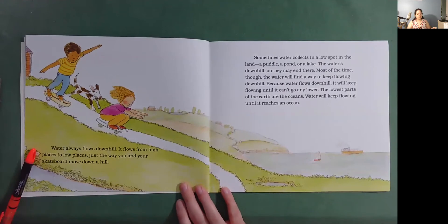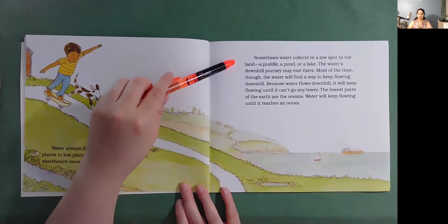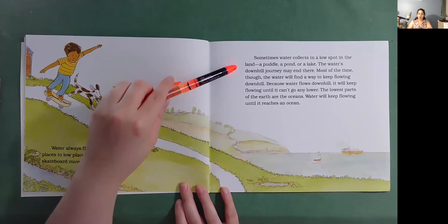Water always flows downhill. It flows from high places to low places, just the way you and your skateboard move down a hill. Sometimes water collects in a low spot in the land — a puddle, a pond, or a lake. The water's downhill journey may end there.